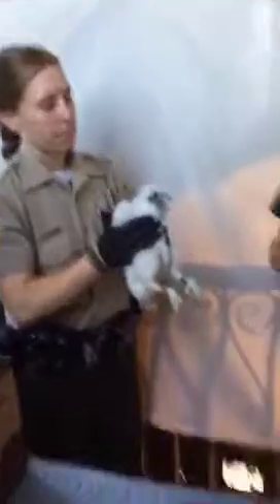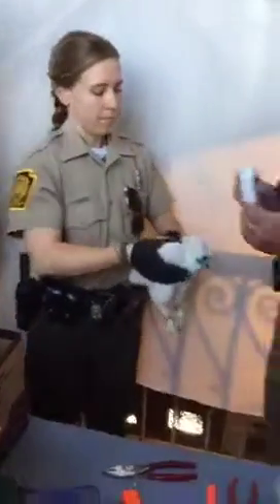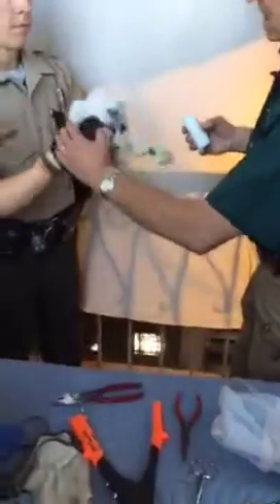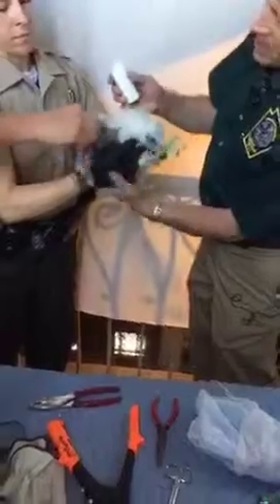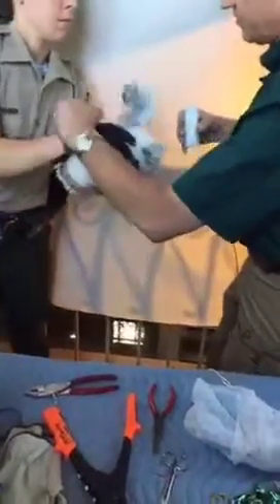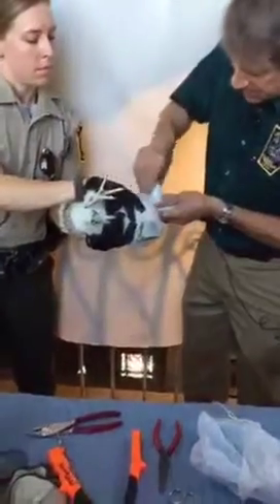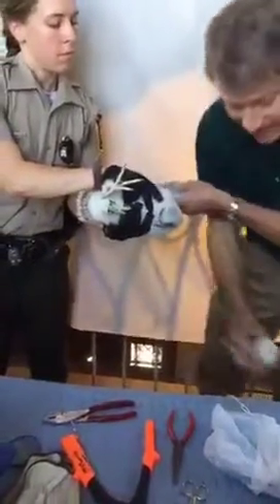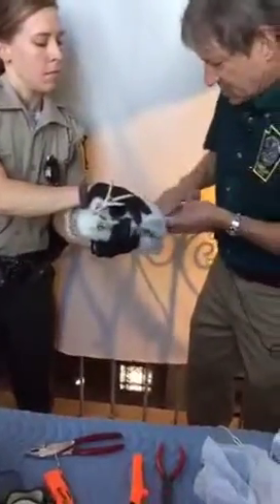The last thing I'm going to do before we put this bird back is to dust it with this powder. The parasites really go all over the bird, but they especially like to be in the wing pits — we'll put it in the wing pits here. The axillae, for those of you who like the Latin terms.